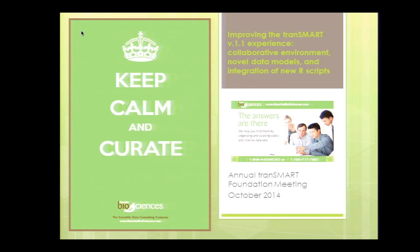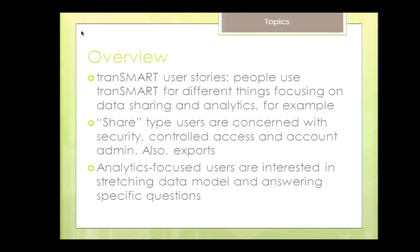The subtitle for this presentation could have easily been 'reports from the trenches.' We're the company that basically supports various organizations in their translational research efforts, be it data curation or data analysis, and as part of this effort we also support Transmart. We observe that there are different types of users for Transmart, and people focus on different things. For some groups, it's important to share data securely with good exporting capabilities, while other users tend to focus on analytics — we definitely observed these two distinct groups.